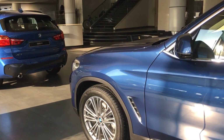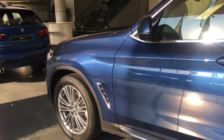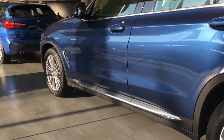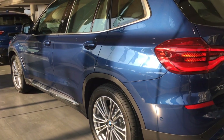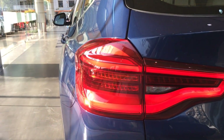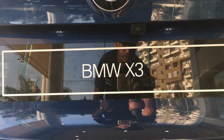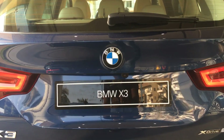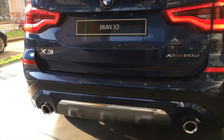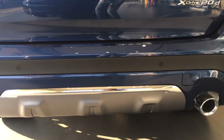Checking the side profile, you have chrome accents on the front fenders and a strip running along the lower part of the doors. At the rear, you get a 3D design on the completely LED tail lamps. You also get a reversing camera below the BMW logo, twin exhaust tailpipes, sensors on the bumpers, and a skid plate just below the rear bumper.